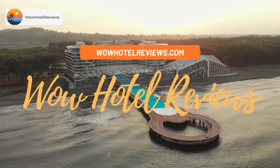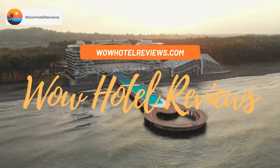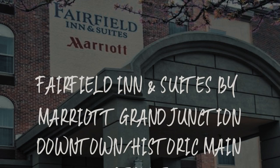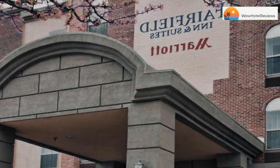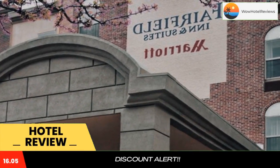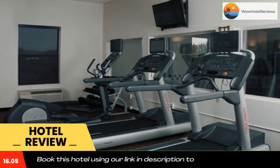Hello guys, welcome to Wow Hotel Reviews. Today I am reviewing Fairfield Inn and Suites by Marriott Grand Junction Downtown Historic Main Street. It's a three-star hotel. Please use our Booking.com link in the description to book the hotel and get good pricing.